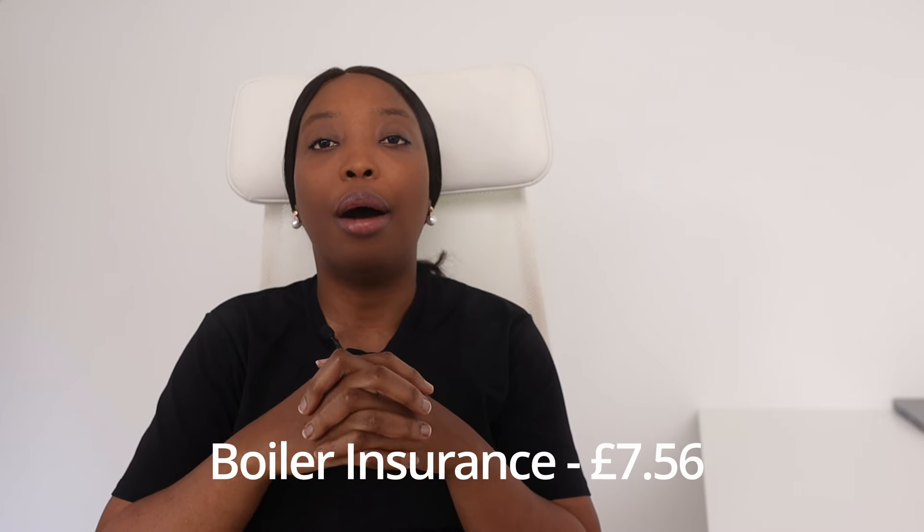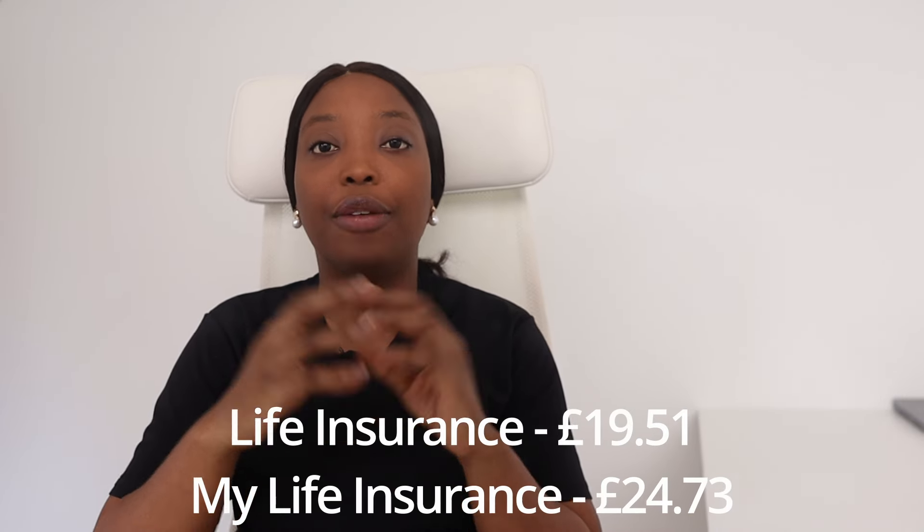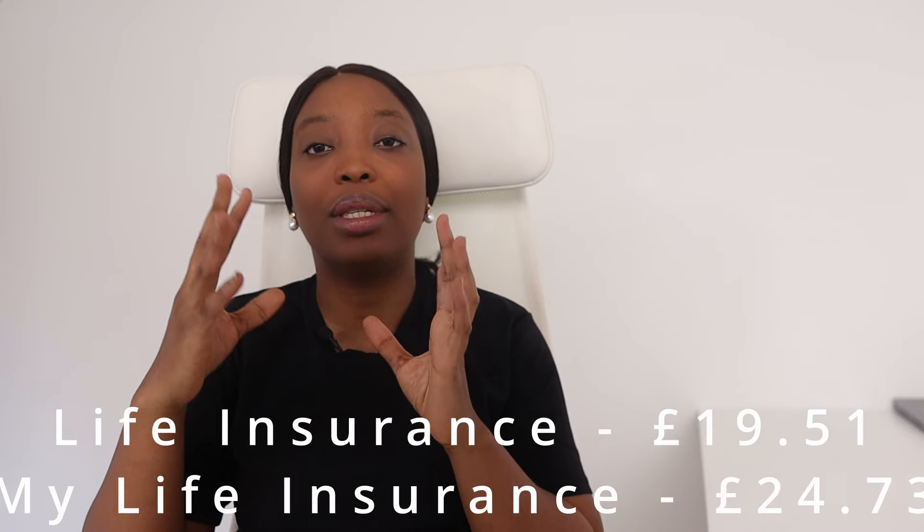Finally, let's talk about other insurance policies. Every month we pay £7.56 on boiler insurance. As homeowners, we took out boiler insurance because repairing a broken boiler can be expensive, so we wanted to be on the safe side. We also pay £19.51 for my husband's life insurance and £24.75 for my life insurance.